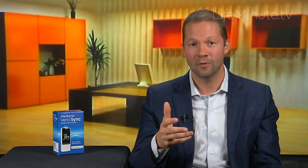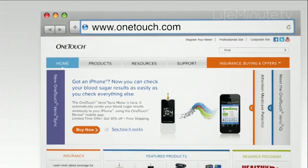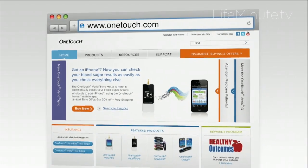This product, the OneTouch VarioSync, is available online now. For more information, patients can go to OneTouch.com.